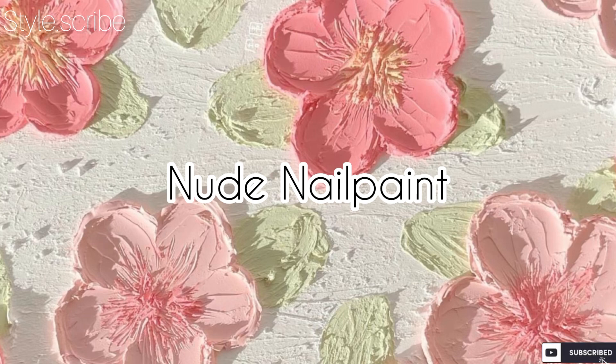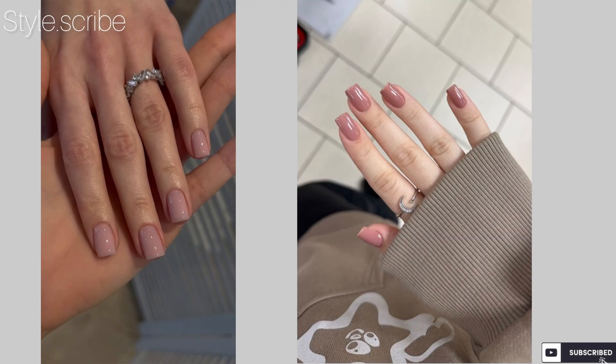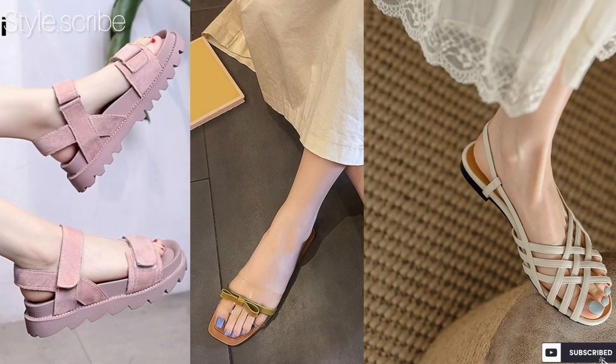Wear nude nail paint — nude colors are so in fashion, and French nails in nude colors are also very on trend. They look very beautiful and brighten up your hands for a very neat look. For shoes, always wear ones you are comfortable in, whether they are sandals, sliders, or any other shoes.